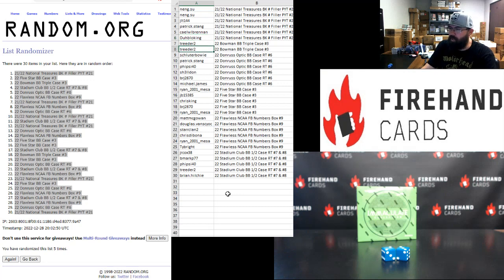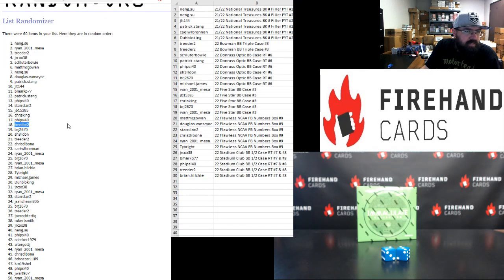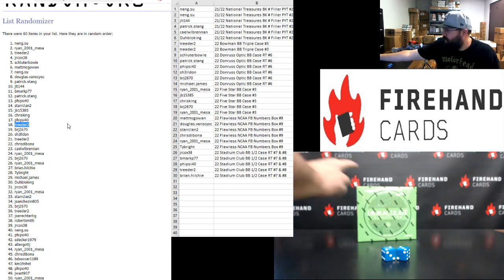Treater won both Bowman Triple K spots — that's where everybody's going to yell 'rigged.' Shelter Bowie, Pat Stang, Fyside 40, Sheldon, BRJ, Michael James: 2022 Donruss Optic Baseball random teams K6. Ryan Mesa, JB, Chris King, BRJ, and Ryan Mesa: 2022 Five Star Baseball random teams case three. Matt McGallan, Dougie V, Star Clan, Chris Tabona, Ryan Mesa, and Ty Brae: 2022 Flawless College Football numbers box nine. JR Cox, B Mark, Fyside 40, Treater, and Brian Hilchie each got a spot in each half case of Stadium Club Baseball, half cases seven and eight. Triple case finished in spot number three and spot 18.